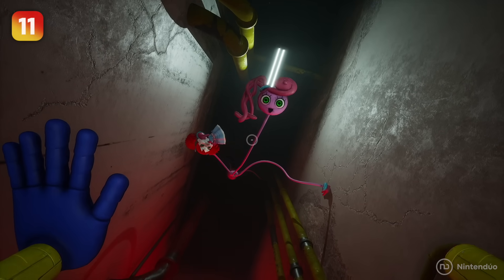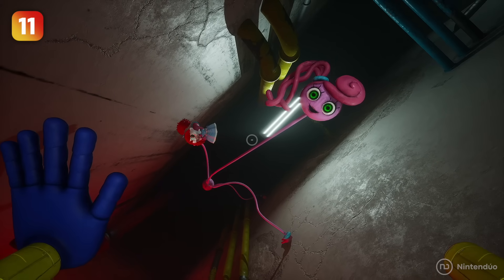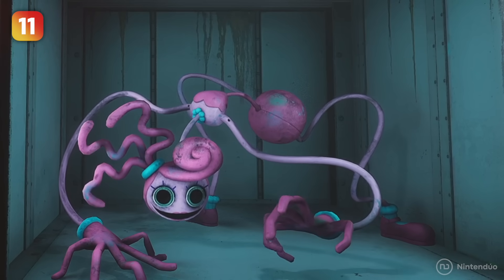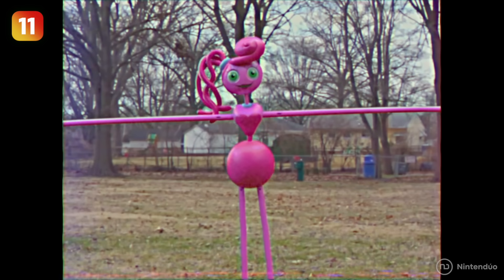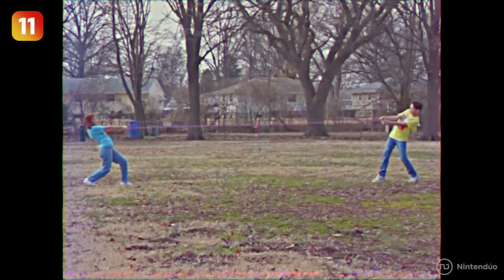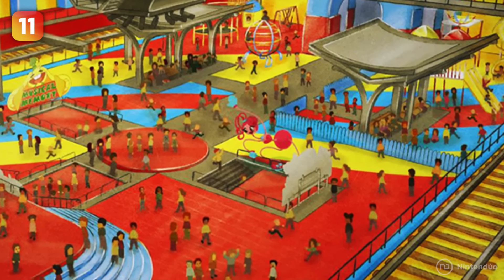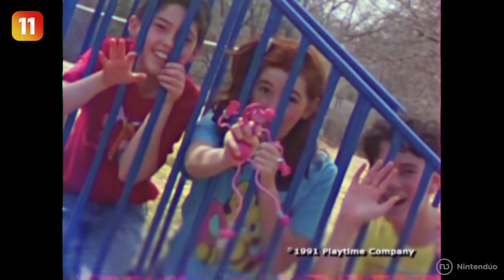This fact about Mommy Long Legs will surely surprise you. It turns out this well-meaning monster was born during experimentation with the Playtime Company's new elastic plastic. Once created, it was transferred to the playroom to take care of children, and because it became so popular, management decided to create the Mommy Long Legs toy to be sold in shops.